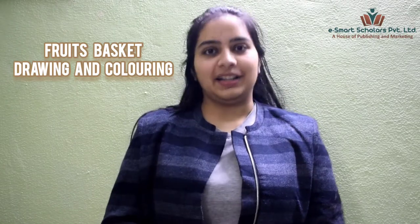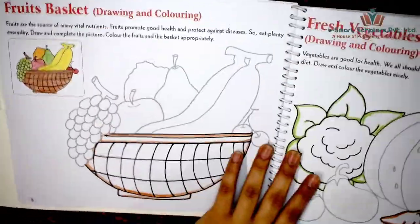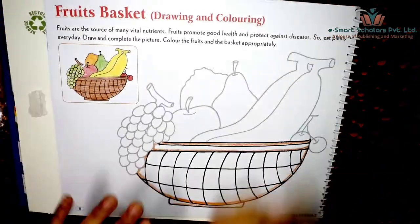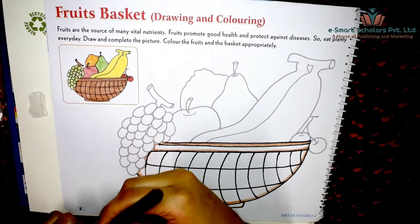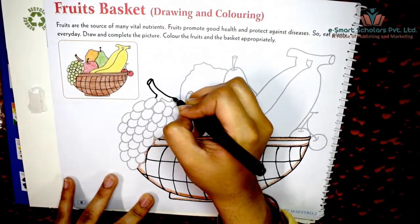Hello students, let's do some drawing and coloring today. Open your Art Maestro art and activity books to page 8. Fruits are the source of many vital nutrients. Fruits promote good health and protect against diseases. With the black sketch pen, outline all the fruits.